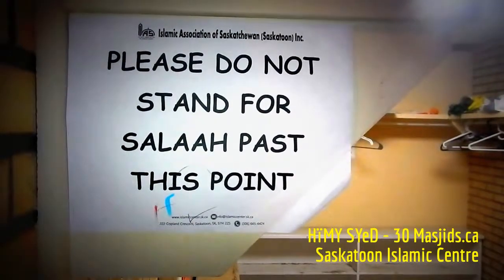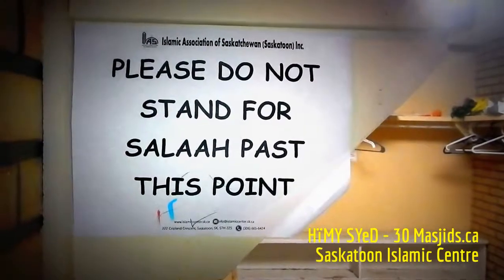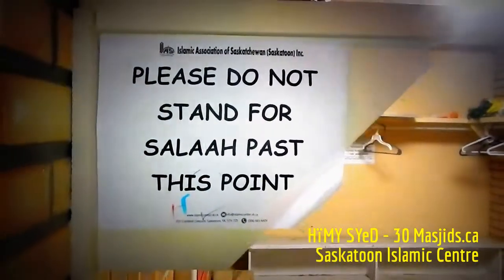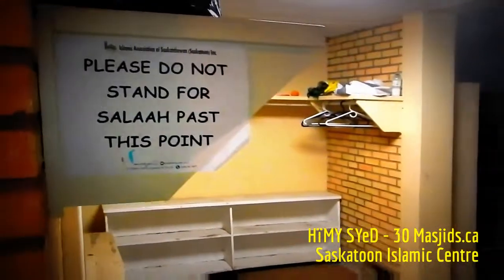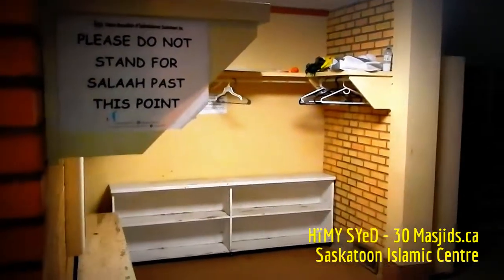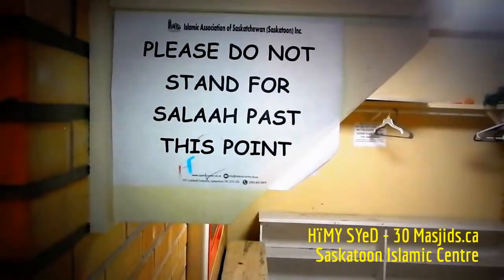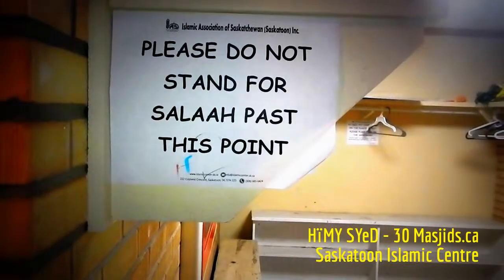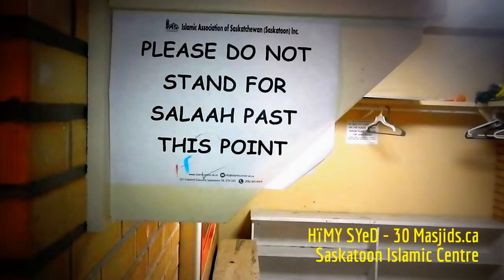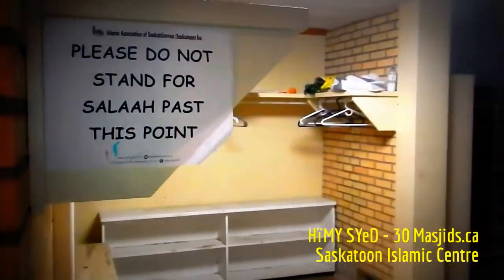This is similar to signs on either side of the outside of the Masjid al-Nabawi, the Prophet's Masjid, peace be upon him, in Medina. Not every masjid needs a sign like this, but perhaps there are masjids that do and yet don't have one. Simple idea. Makes a difference.